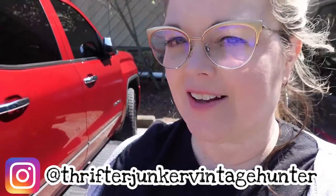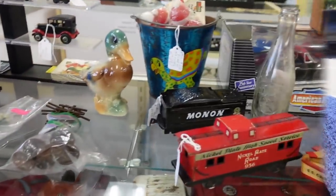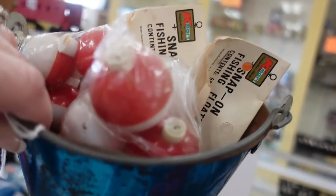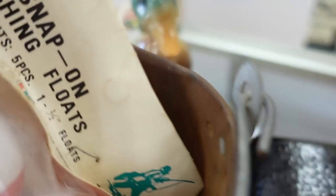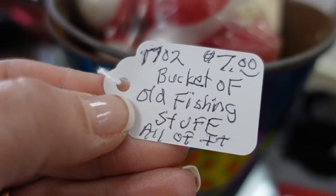Welcome back to my channel! Today I am at Westbury Antique Mall in Bloomington, Indiana — it's one of my favorites. Let's go in and see what we can find. I already see one thing I'm going to get: this little bucket. I'm starting a new little collection. You get all the fishing stuff in it — I don't necessarily like that — but look at the okay mark, that's kind of cool. It is seven dollars for all of it.